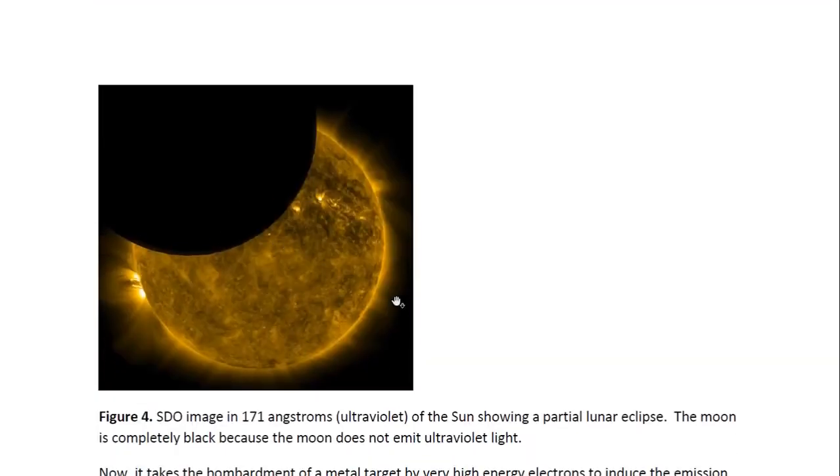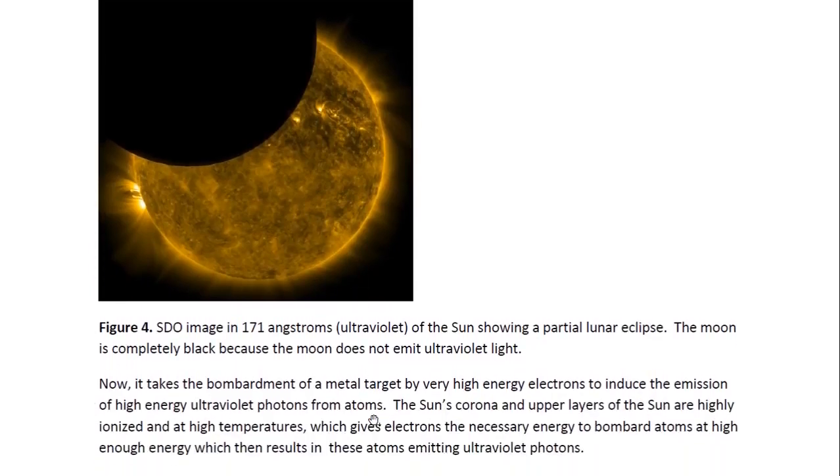And here we see an ultraviolet image from the SDO satellite, in 171 angstroms — it's ultraviolet. And the moon also looks completely black. This is also a partial lunar eclipse, and it looks completely black because the moon does not emit ultraviolet radiation.